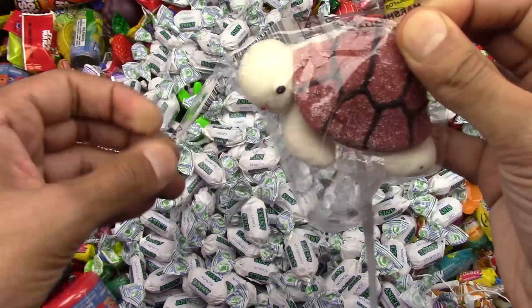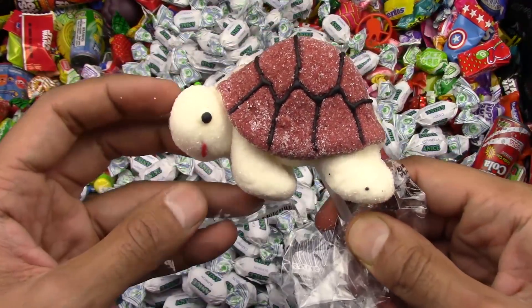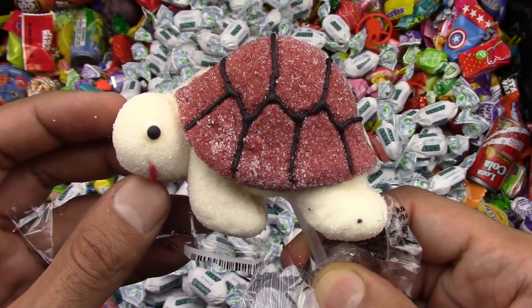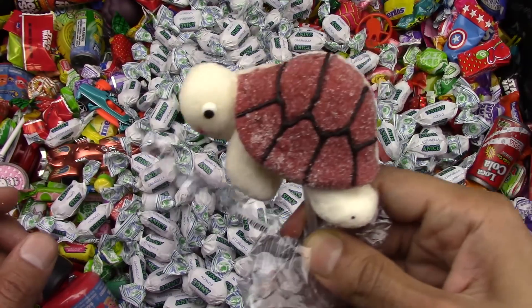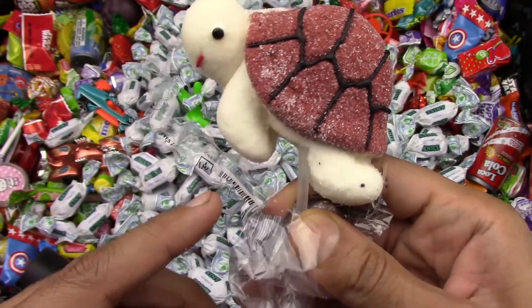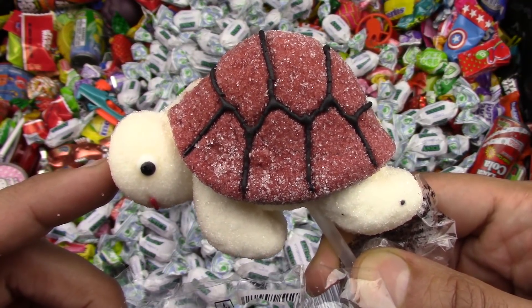Now let's check out this turtle. Oh, yummy looking turtle. She looks so friendly. She looks so yummy. Let's see if this turtle is going to be yummy or yucky. Too sugary. Nothing but sugar. It's a yummy marshmallow lollipop. Sugary, sugary, sugary. Anyways, let's go on.